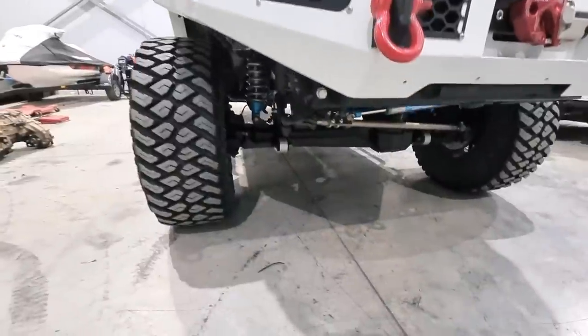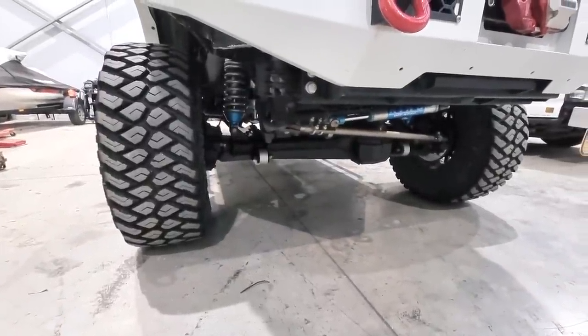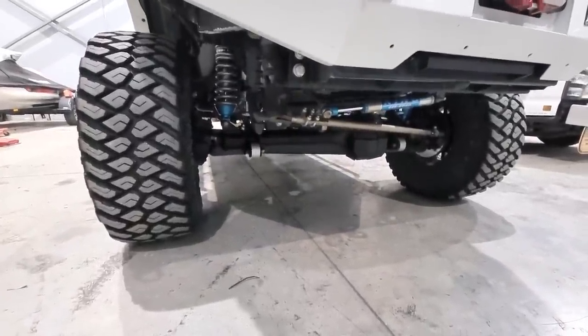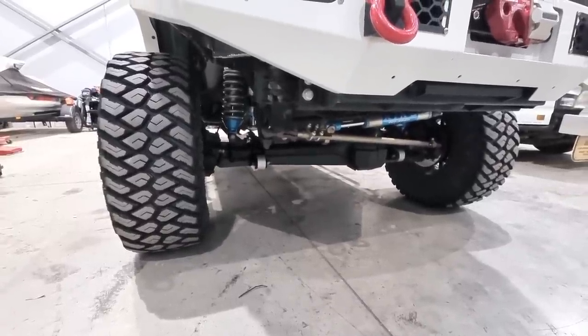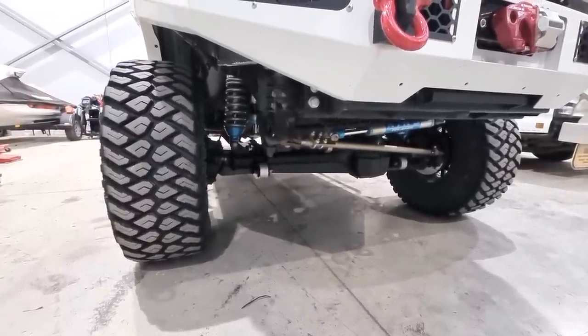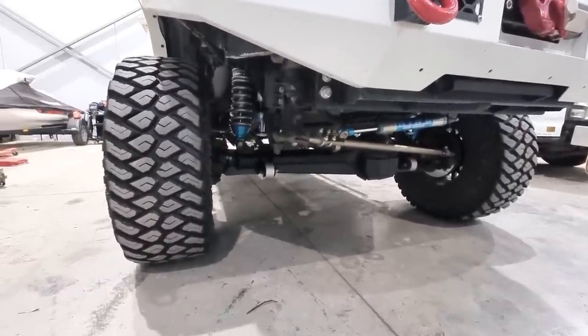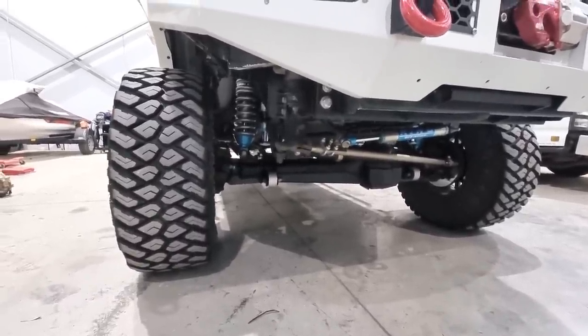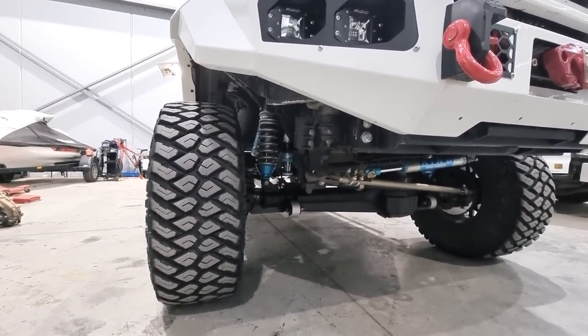Up under the front is the SAS. It is a GU diff that's been flipped, running basically all Patrol stuff — drag link, tie rod, radius arms are custom with 80 series bushes, running King 10-inch coilovers, King steering dampener, and King 2-inch compact hydro bump stops.